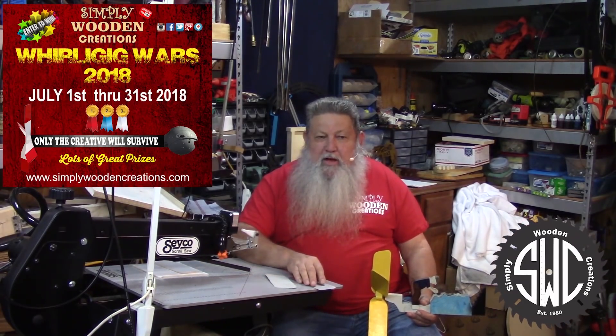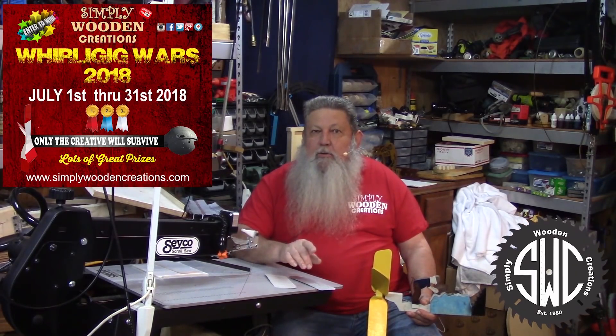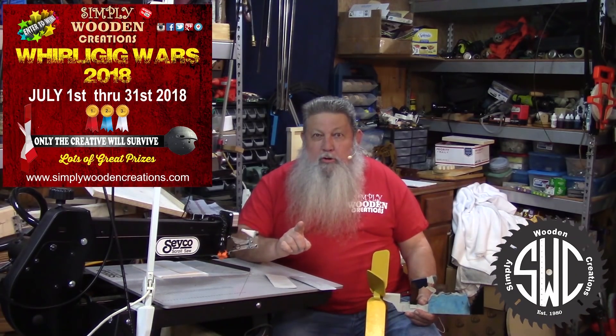If you need any further information, you can catch me over on Facebook or email me at Russ at simplywoodnecreations.com. Thank you for your time, and remember — only the creative will survive Whirlygig Wars.